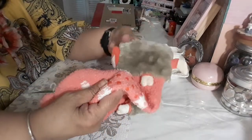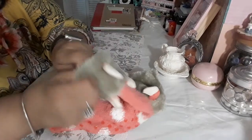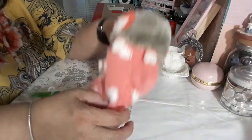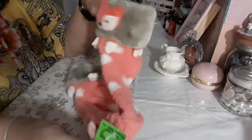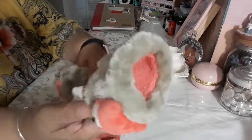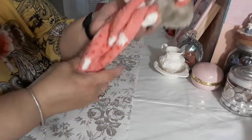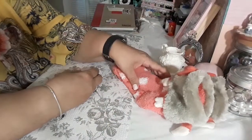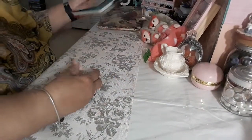I also picked up these cutie patooties — look at these! I love the fox. I wanted to buy one of these before but didn't want to pay the price, but at the thrift store — Family Thrift — they were $2.99. I love these and they're going to keep my little legs warm.